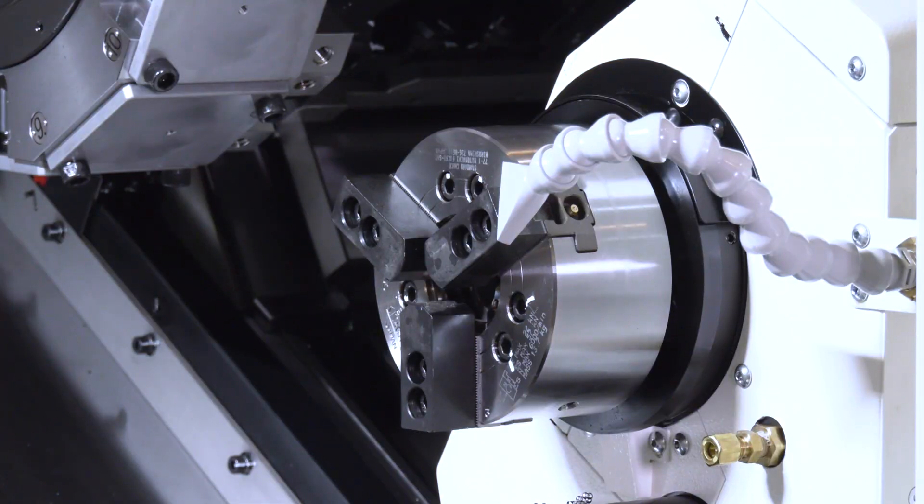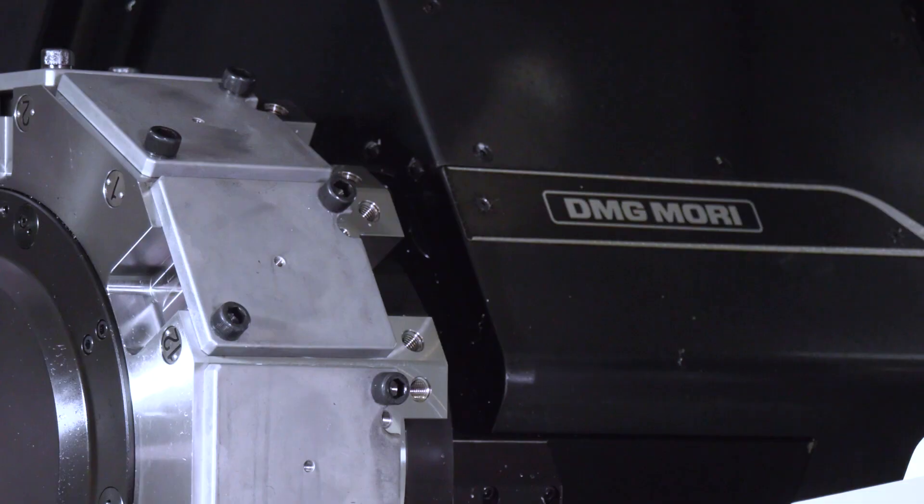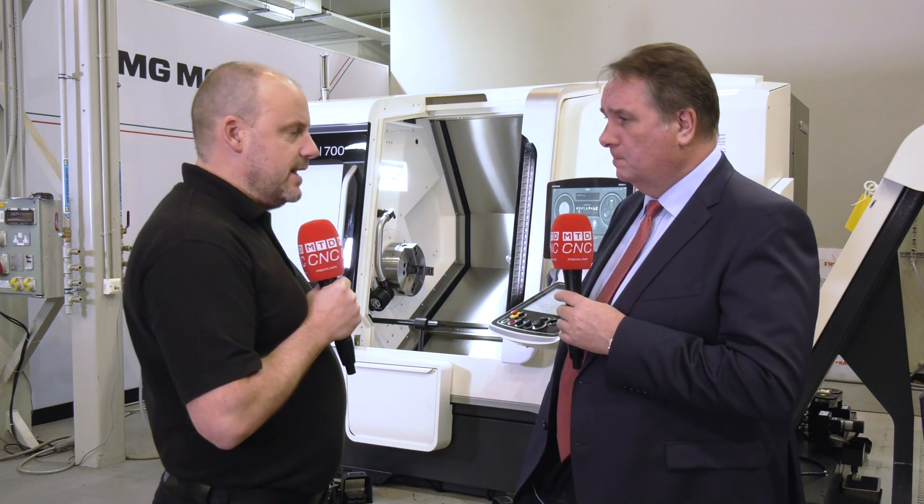It's a great job-shop machine — very universal. It's got fantastic milling capability, and we've won many orders where competitors said it had to go from a turning machine to a milling machine. We've got a built-in motor turret that's very direct drive and very rigid, so we can do milling that a lot of machines can't. Very versatile machine.